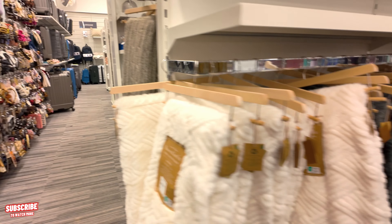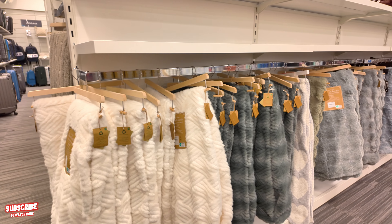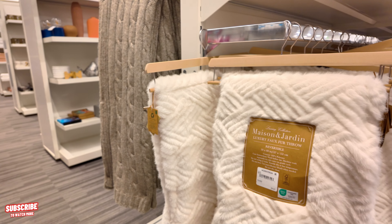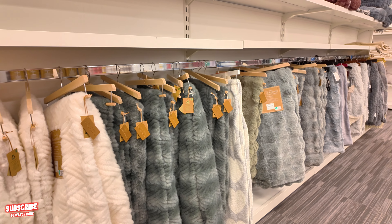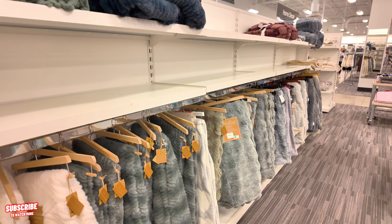So let's keep looking over here. Now we're entering the home decor section they have here at Nordstrom Rack. These box throws are $25 — they have different colors to choose from: grays, whites, creams, different colors. It's a little bit empty — I guess they're putting more home decor stuff. Let's go to the next section.